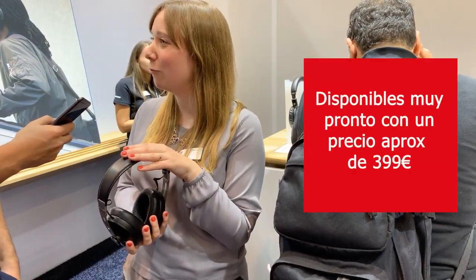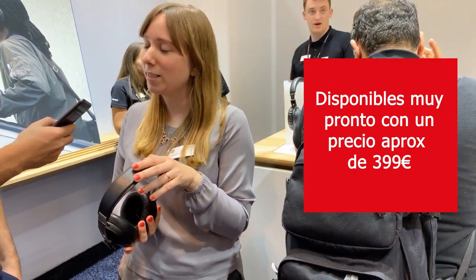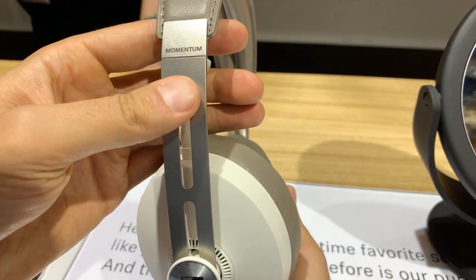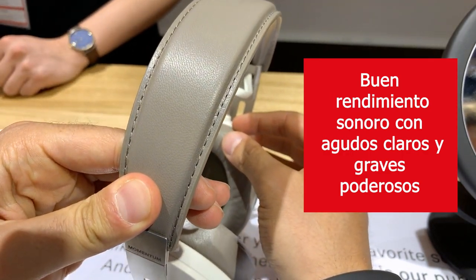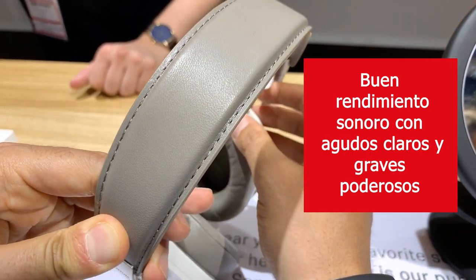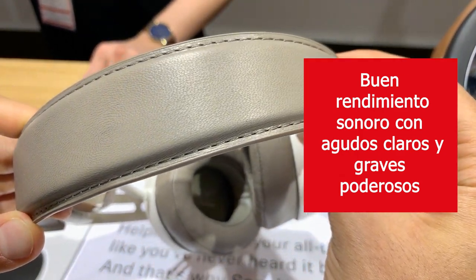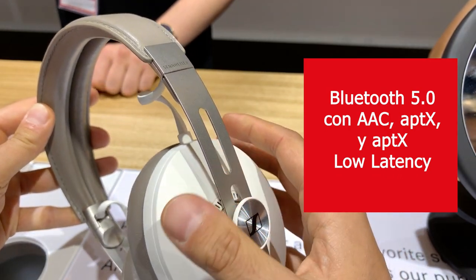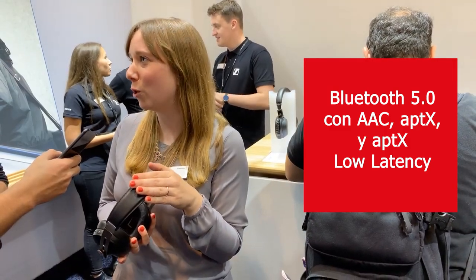They're available now in black for 399 euros, and then in November they're coming in a sandy white color variant. The Momentum line has a very distinct sound signature — very clear treble, good bass, a very clear but warm sound. And you have Bluetooth 5 compatibility, AAC, aptX, aptX low latency — all of the important codecs that help you get the most out of your sound.